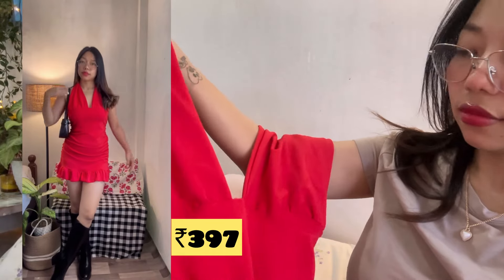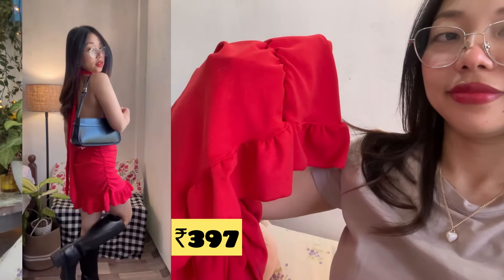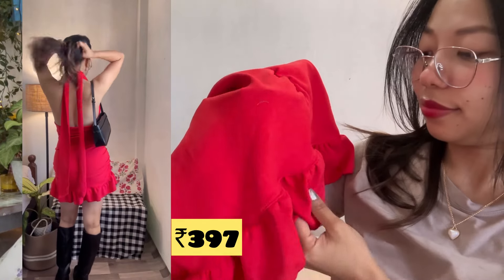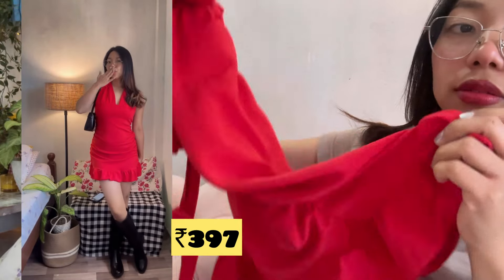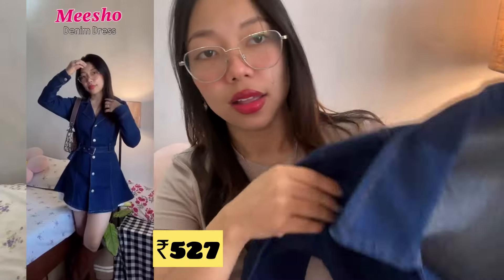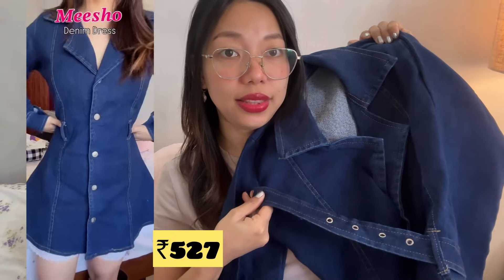First up is this backless halter neck dress with a cute ruffle detail below, and it has a ruched detail on the sides. The quality is not the best, but for the price it is very great, so you can go for it for the coming party season.